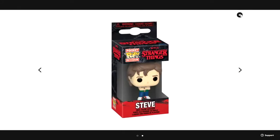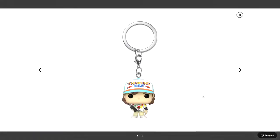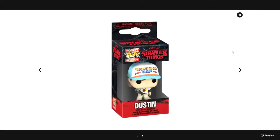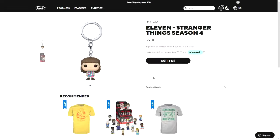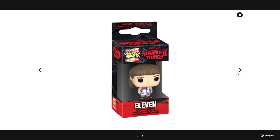There is the box for Steve, and then there is also a pocket pop of Dustin — you can see the picture for it as well as the box. The final pocket pop is 11, and you can see that picture as well as the box.